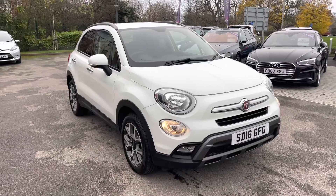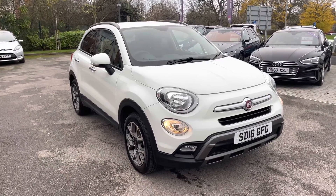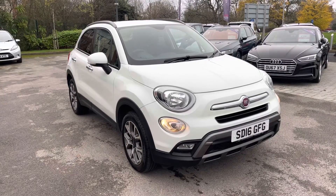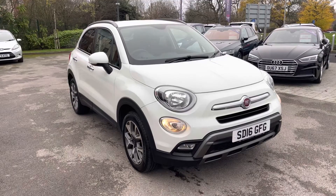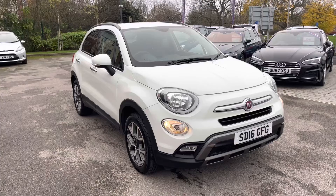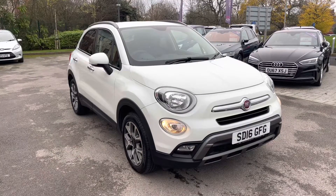This has been a presentation of the Fiat 500X Cross, now available to view and test drive at our dealership, along with a range of flexible finance options. To find out more, contact our friendly sales team today by dialling the number listed in the description, or follow the link attached. Many thanks for watching — we look forward to helping you find your next vehicle.